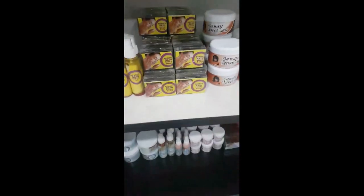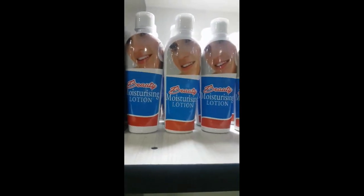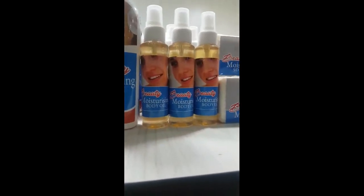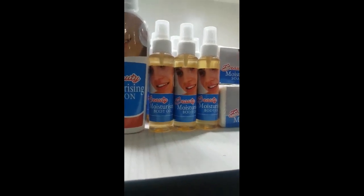The next one is our moisturizing range. These are new products — these are moisturizing lotion. These are the products that people have been waiting for. These are moisturizing body lotion and these are the oil. We all need to moisten our skin.